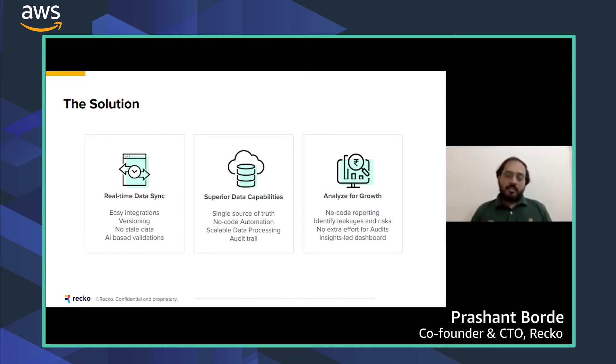So you're always ready for any kind of audit. Once workflows have been created, you can use them for reporting without having to code. You can identify leakages and risk, and create insightful dashboards to optimize your expenses or working capital. That's how the problem is solved for finance teams.